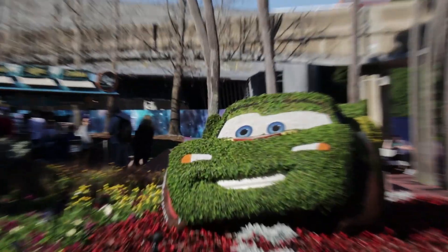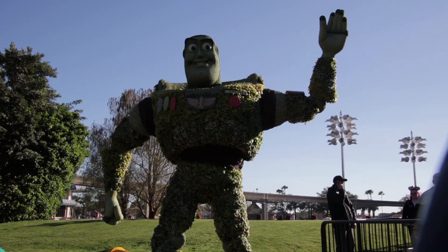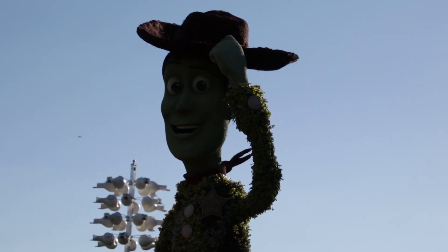We stumbled our way over to Figment and Journey into Imagination — none other than Figment himself is protecting that area, and now his topiary is in front of its home. Over near Innovations, we have Nader and the guys from Cars holding down this area. And just a little further, we have Buzz and Woody, with little people right behind us. Buzz is normally over in front of Mission Space but has decided to hang out with the rest of the Toy Story friends this year.